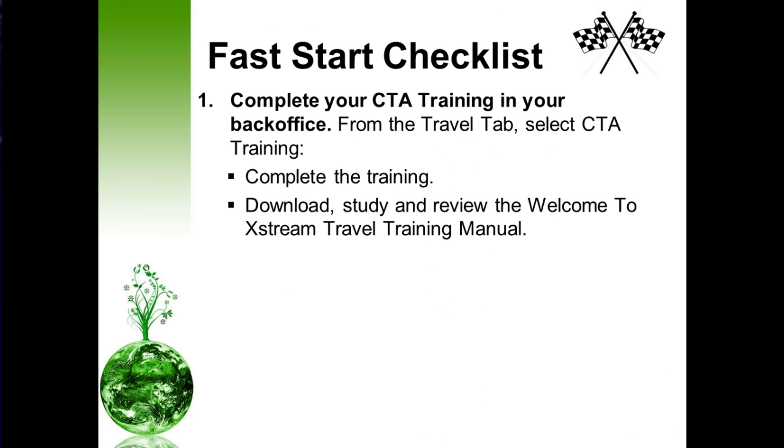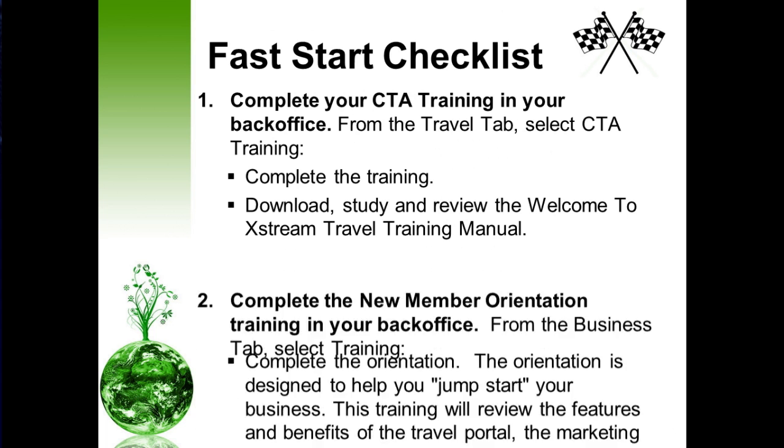Next, the fast start checklist — this is what you're waiting for. After you've done those few steps I've shared with you, complete your CTA training in your back office. From your home page in your back office, click on the travel tab, select CTA training, and complete that training. While you're doing so, go ahead and download, study, and review the Welcome to Extreme Travel Training manual. That training manual will help you with completing your training.